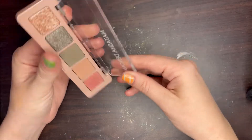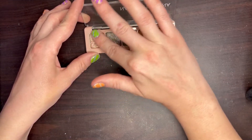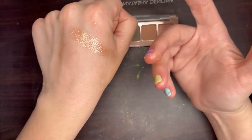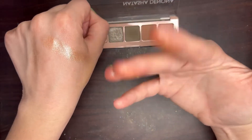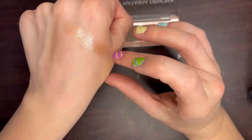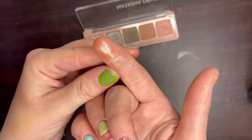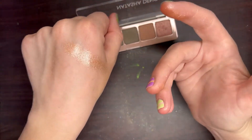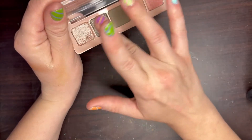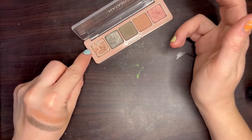Switching it up — number 15 is actually from the Natasha Denona Mini Retro palette, and this is Pixie. I used this on my mom at Christmas and it was so beautiful. It's a nice single-shadow look that gives me that wet, glossy look everyone's after, and up close you can see multi-dimensional glitters — a little bit of pink, blue, and silver. I find myself reaching for this palette just for this shade, and I really don't have any other shades quite like it.